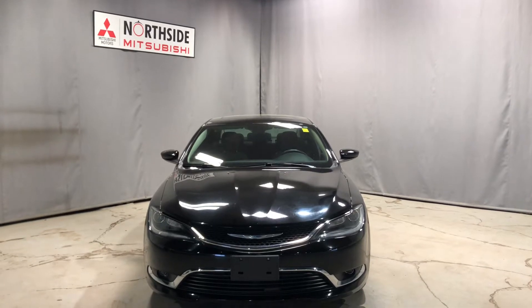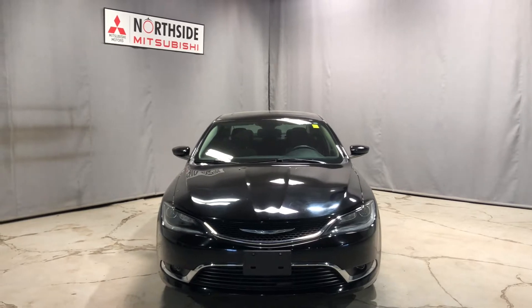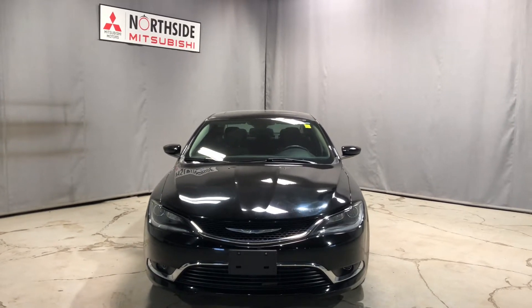Hey Sukpreet, Jay here from Northside Mitsubishi. Just want to do a quick video on our beautiful 2015 Chrysler 200 Limited Edition.